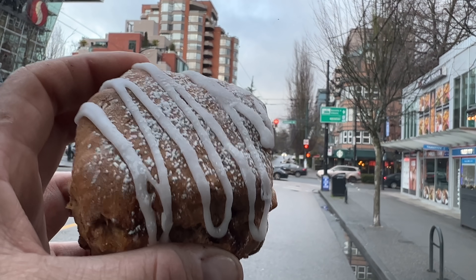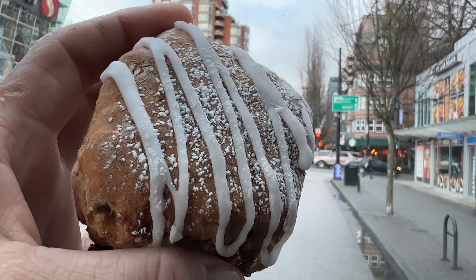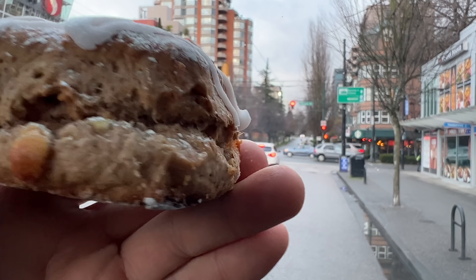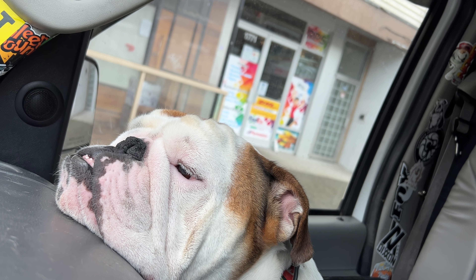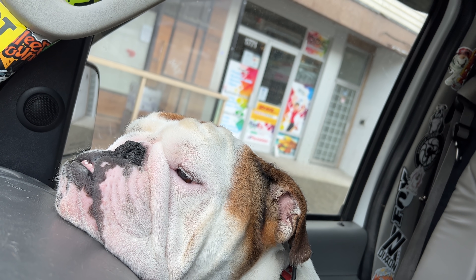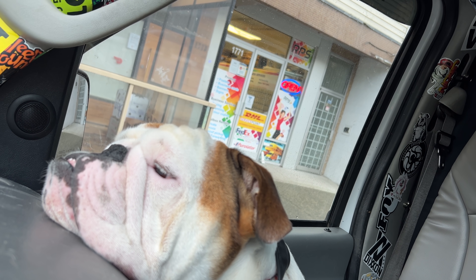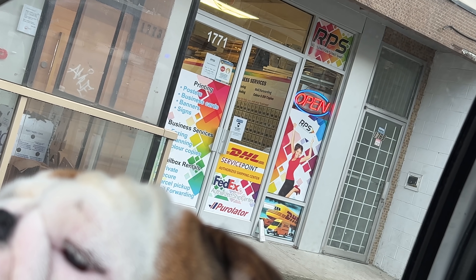Just sitting here waiting for my mailbox to open. I got myself a gingerbread scone from Cob's Breads — look how delicious this thing looks. Just waiting for them to open so Cruzi and I can go check the mail. Oh look, they just opened!